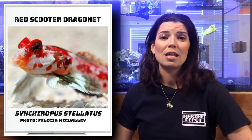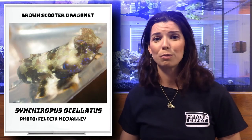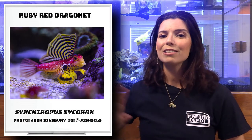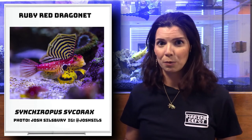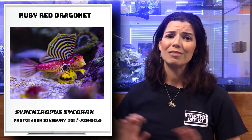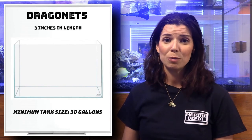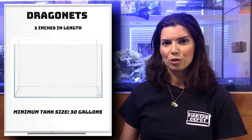Next up when it comes to dragonets is going to be the red and the brown scooter dragonet — basically the same fish, just different colorations. The last one I want to talk about is the Ruby red scooter dragonet. These guys look very similar to the red and brown, but they have that gorgeous dorsal fin with ornate, very bold colors that really stand out. These are relatively slow moving fish that kind of cruise along in your reef tank and won't get very big — they'll stay about three inches in size.